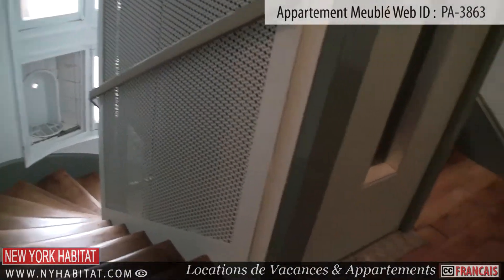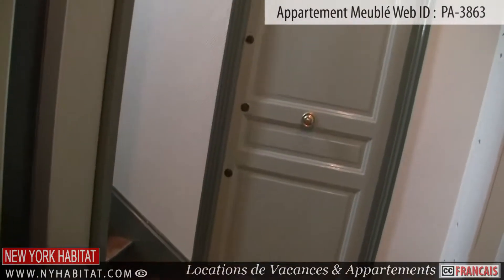This apartment is located on the 4th floor — 5th floor in the US — of an elevator building.